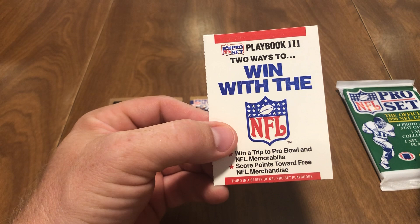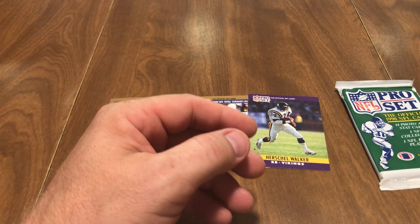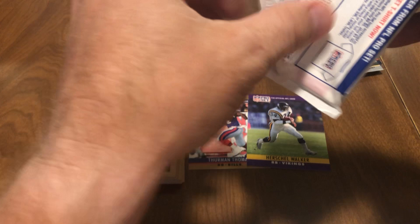And this is a 'Gone with the Wind' playbook — three two ways to win. It's like a sweepstakes insert card. I don't think this works anymore — it was a trip to a Pro Bowl in Hawaii, not from that year anyway.